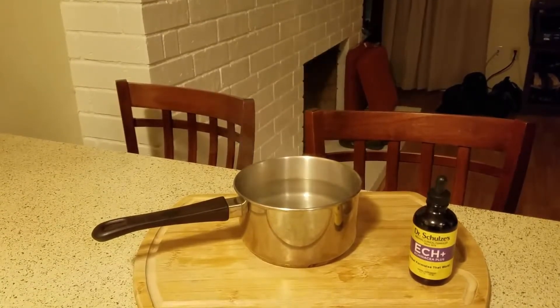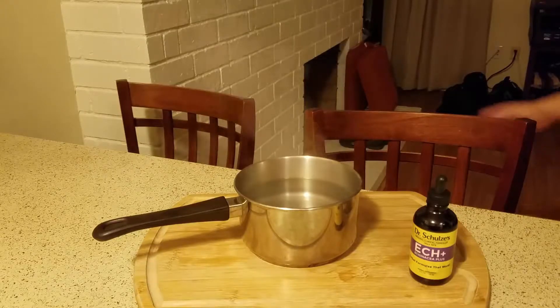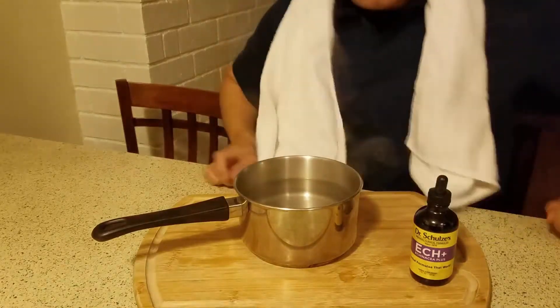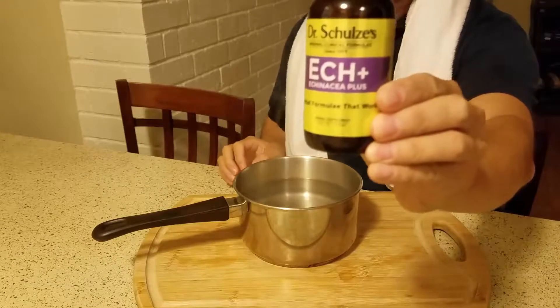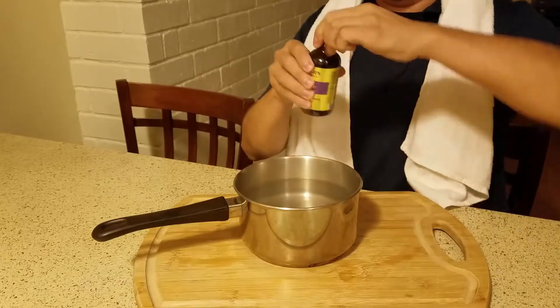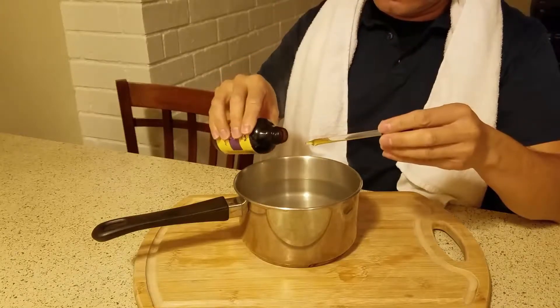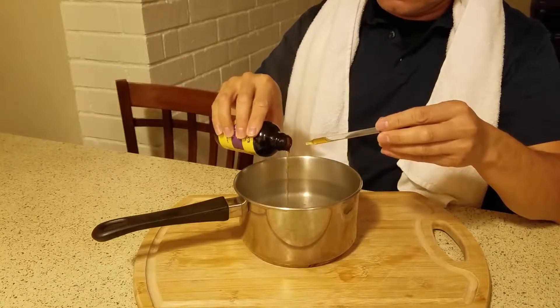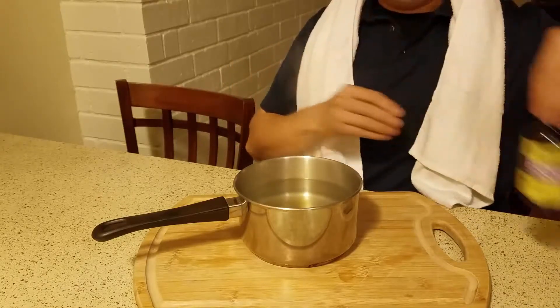I like natural remedies, and I'm putting some echinacea in here and inhaling the hot steam. I went out and wasn't feeling well, and this actually helps a lot — it's an old remedy. I have the kangen machine, so why not use an old remedy that's known to work and combine it with modern Japanese technology.